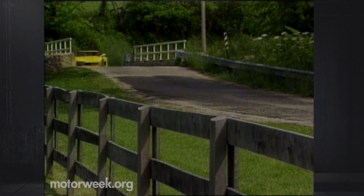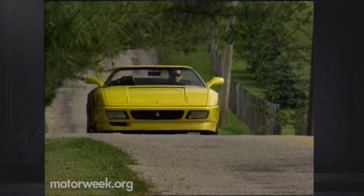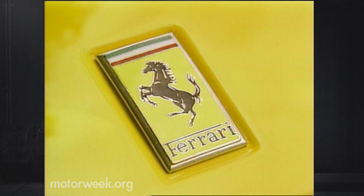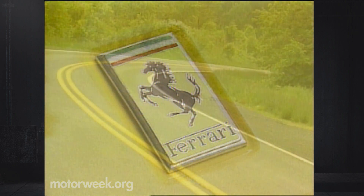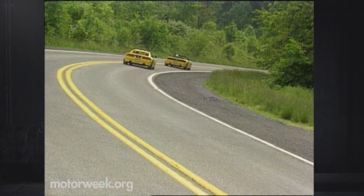If you have one of these, you're a very lucky person indeed. Of course, the same thing could be said about the 348 Spyder, or any Ferrari for that matter. As we finished our stint with our magnificent, screaming yellow pair, we felt rejuvenated — perhaps more than any other reason because they do wear the prancing horse. And whether we drive one Ferrari or a whole herd, the pleasure is almost immeasurable.